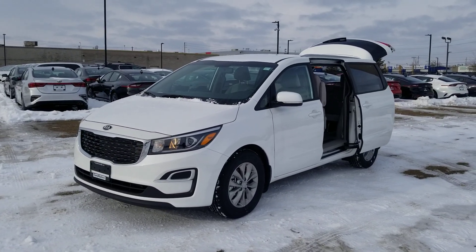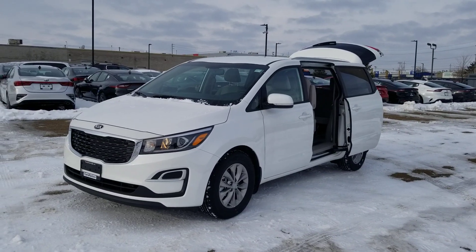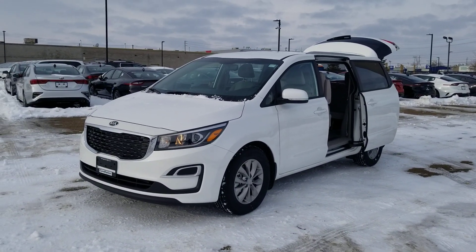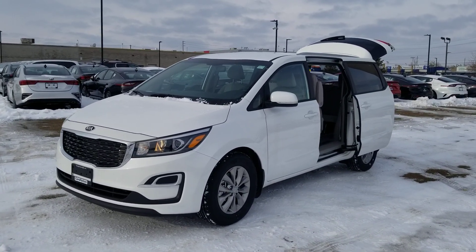Hello guys, it's Marcus here at Georgetown Kia. Thank you for coming by yesterday to look at the 2020 Kia Sedona LX with me. Hopefully I answered all your questions and showed you the real value in this vehicle. I just thought I'd do a quick walk around video to remind you about what it offers.